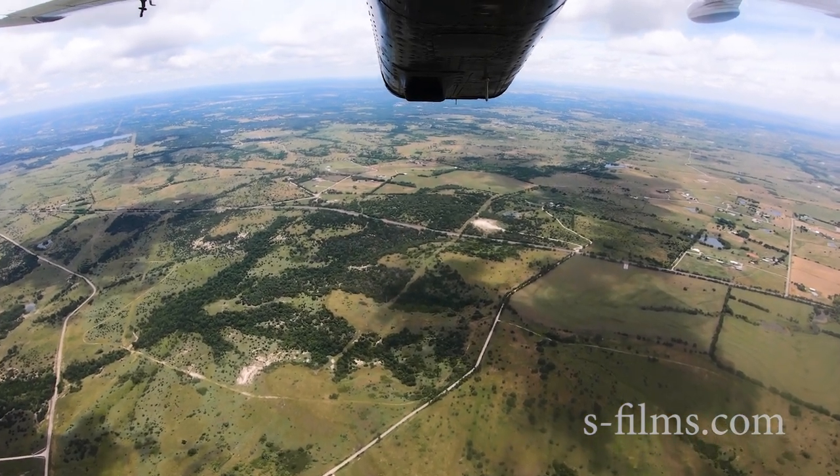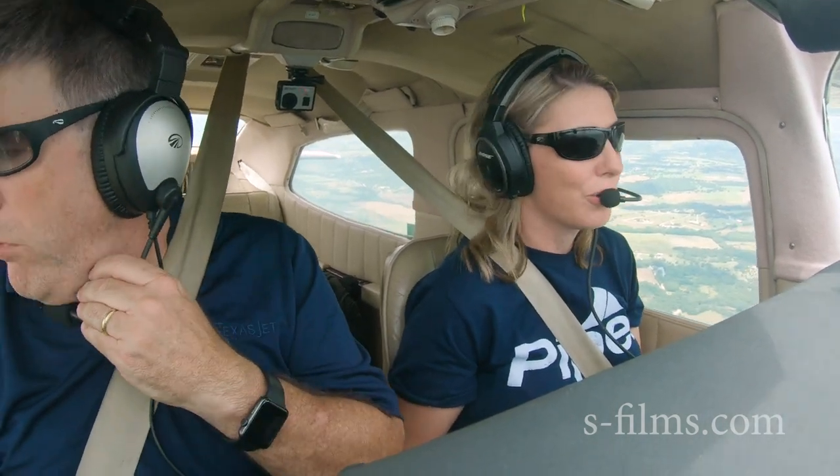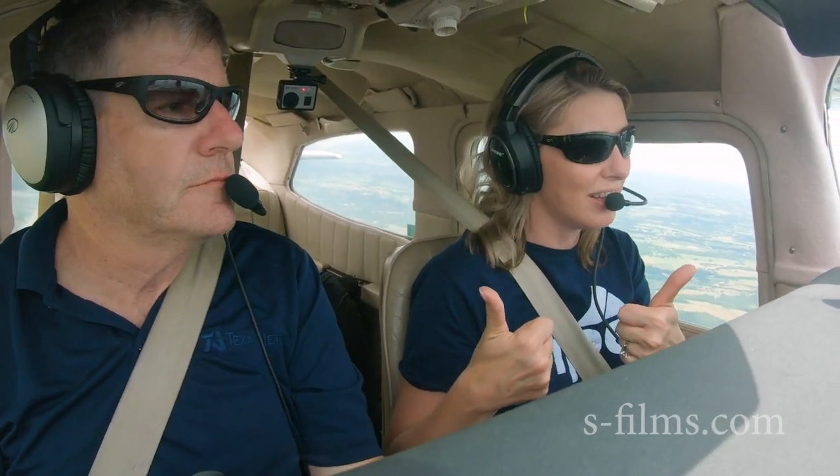Just for full transparency, Dean did not give these to me — I paid full price for them. There were no discounts in exchange for a good word or anything. But I definitely give two thumbs up to the Flying Eyes sunglasses.